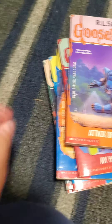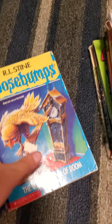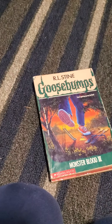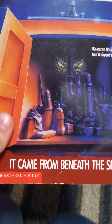Then Phantom of the Auditorium, Attack of the Mutant, My Hairiest Adventure — which I do like a lot — A Night in Terror Tower. I hated the episode but that's just my opinion. The Cuckoo Clock of Doom — the episode was boring — and Monster Blood 3, which was kind of cheesy in my opinion.